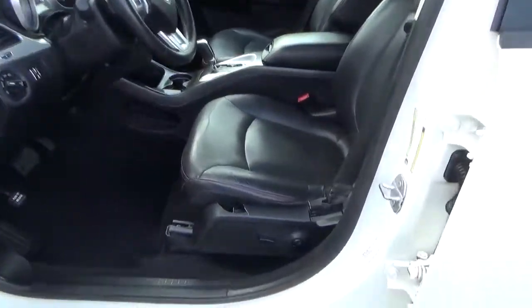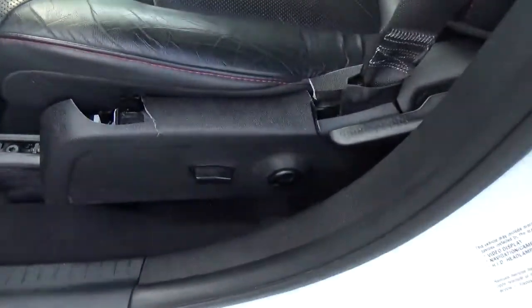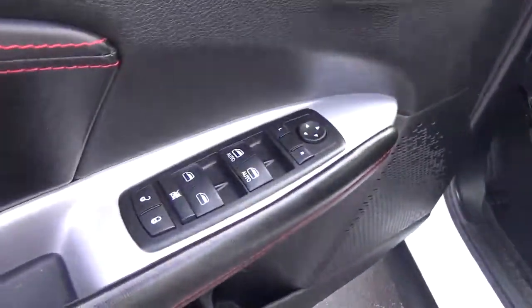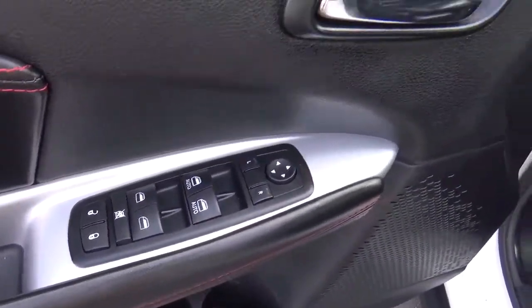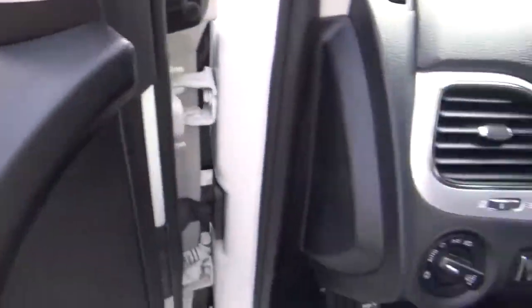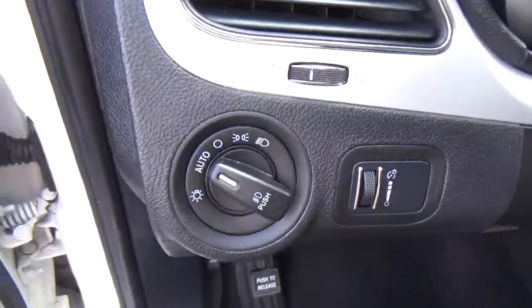Leather seats, power driver seat, power windows, door locks and mirrors, premium audio, automatic headlights.